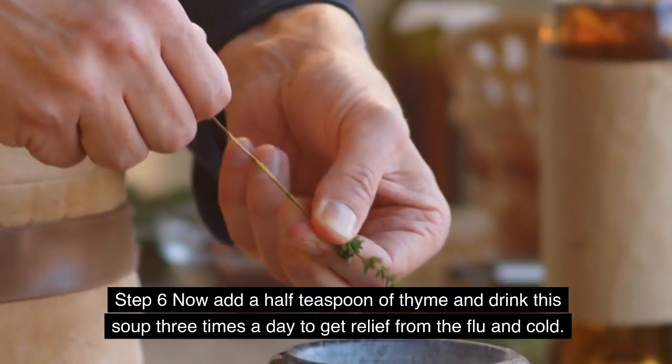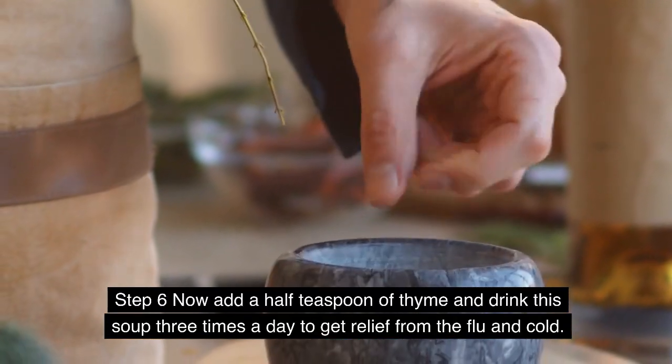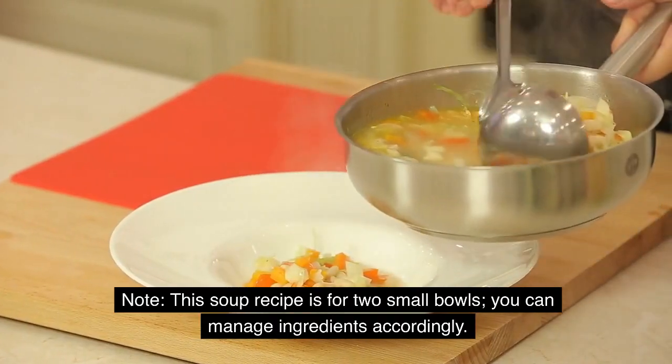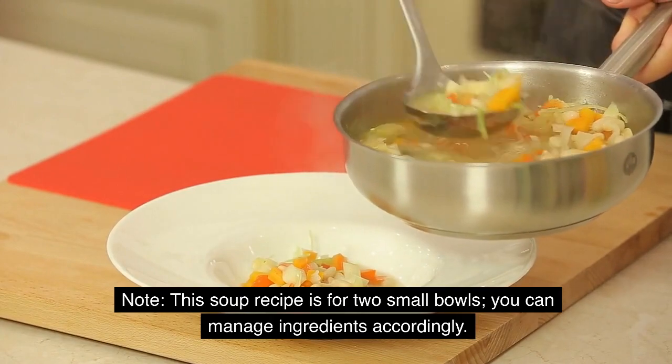Step 6: Now add half a teaspoon of thyme and drink this soup 3 times a day to get relief from the flu and cold. Note: this soup recipe is for 2 small bowls — you can adjust the ingredients accordingly.